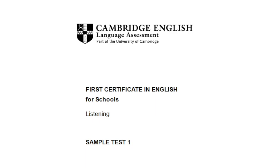Now open your question paper and look at part 1. You'll hear people talking in eight different situations. For questions 1 to 8, choose the best answer A, B or C.